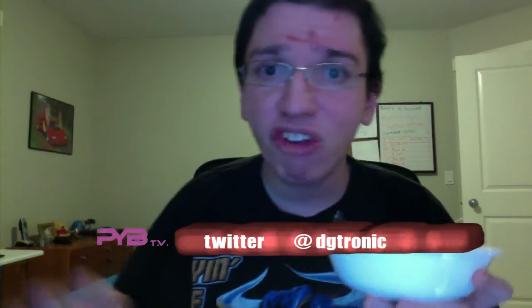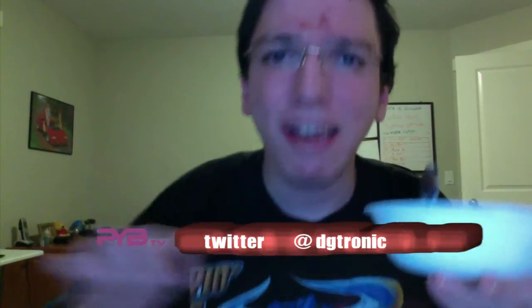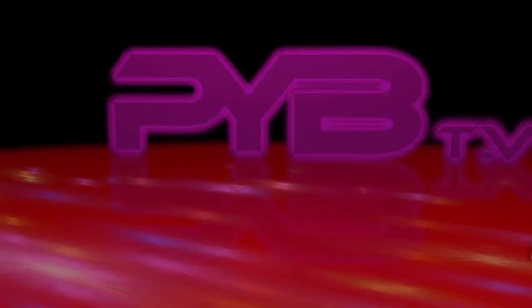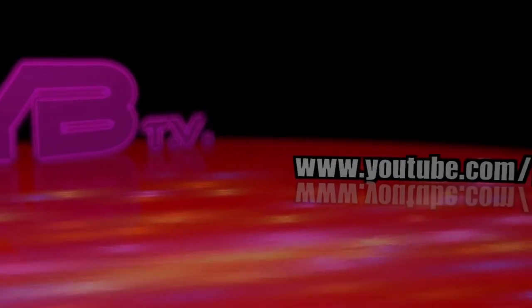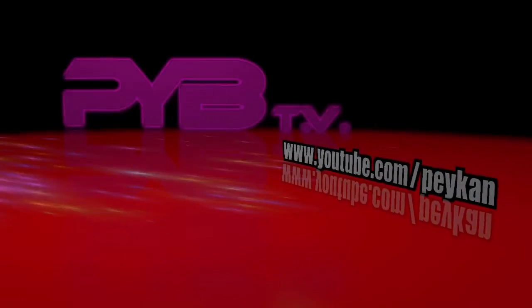Subscribe to that channel, subscribe to this channel, leave me comments on both. I will see you in the next video. This is really good stuff. Holy perfectness.